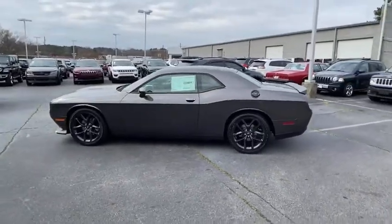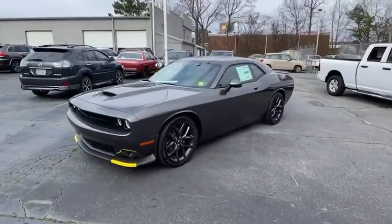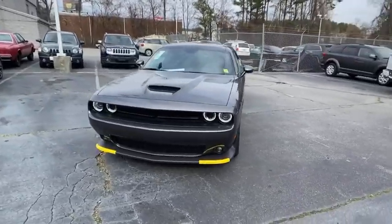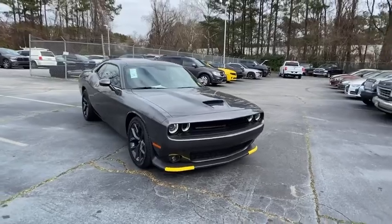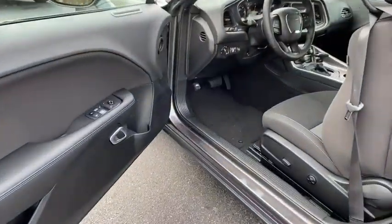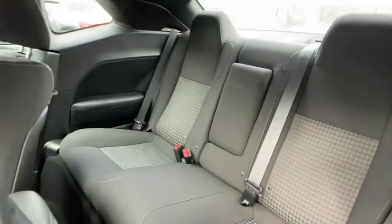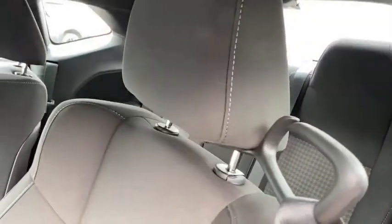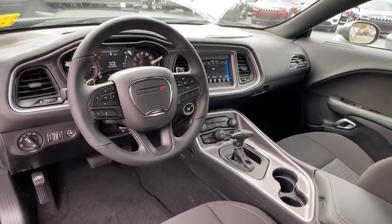Here are some of this vehicle's great options: backup camera, keyless entry, remote engine start, traction control, stability control, steering wheel audio controls, anti-lock braking system, Bluetooth, leather-wrapped steering wheel, power steering, adjustable steering wheel, cruise control, floor mats, keyless start, four-wheel disc brakes, aluminum wheels, auto-dimming rear-view mirror, climate control, AM-FM stereo radio.